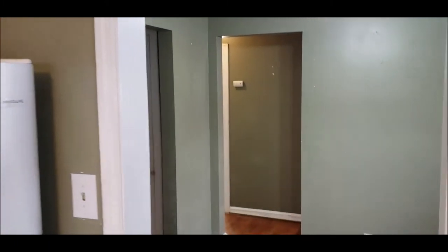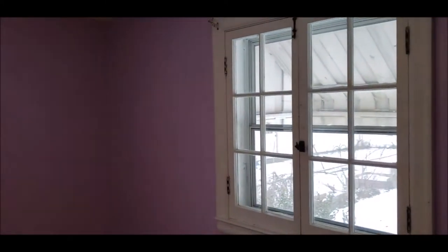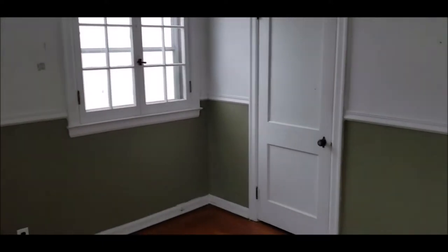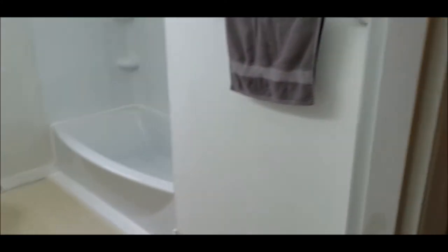The kitchen can use some updating, but the house is priced accordingly. As we walk through the dining area, we have two good sized bedrooms here on the first floor. Bedroom number one — the hardwood is in really good condition in this room. Bedroom number two. Both of these bedrooms on this level are equal size and both big enough for a king size bed. Here's your full bath.